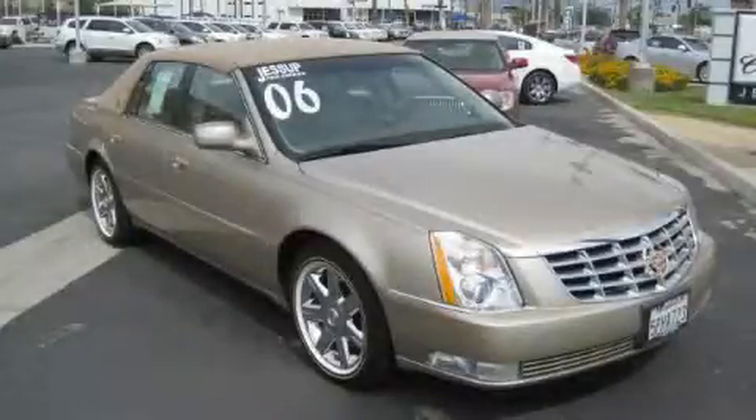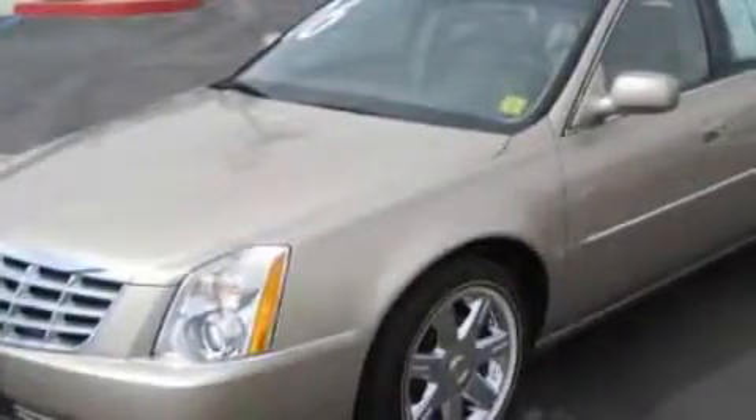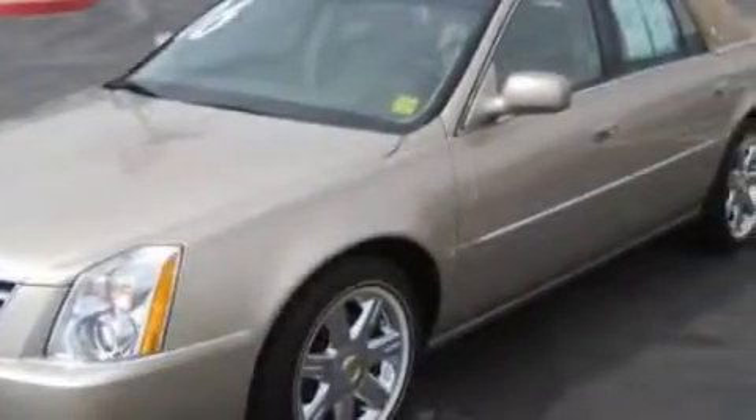This is a 2006 Cadillac DTS, with a great fit and finish. It features a 4.6 liter 8 cylinder engine and an automatic transmission.